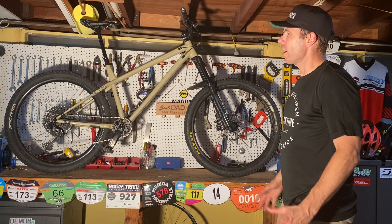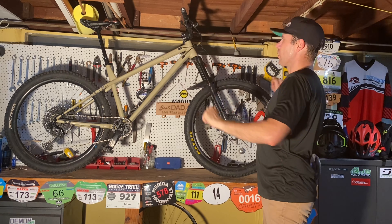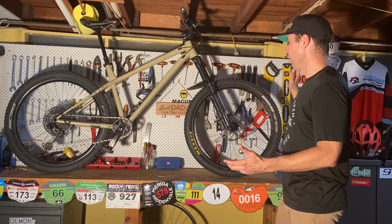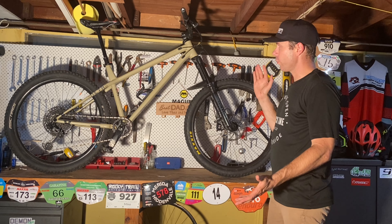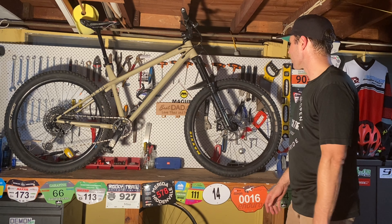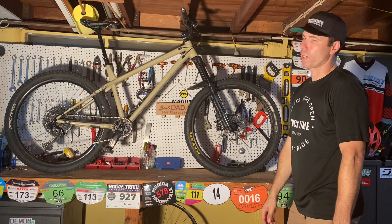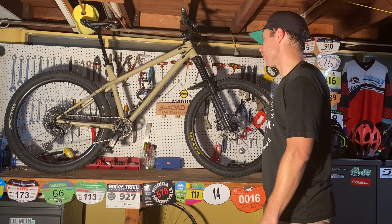We've got four-piston Magura on the front and two-piston on the rear. That'll probably get upgraded to a four-piston on the rear, because I'm just not finding enough stopping power when I'm getting on some steeper stuff — which is what I'm planning on doing with this bike, getting a little rowdy on the hardtail. Up front we have a 200 rotor, and on the rear we have a 180 rotor. I'll probably keep the 180 rotor but upgrade to four-piston calipers.